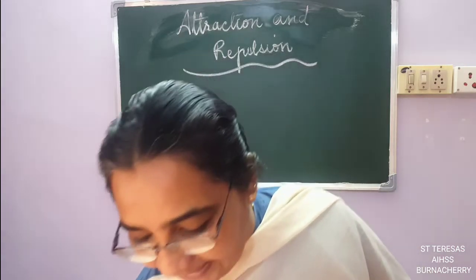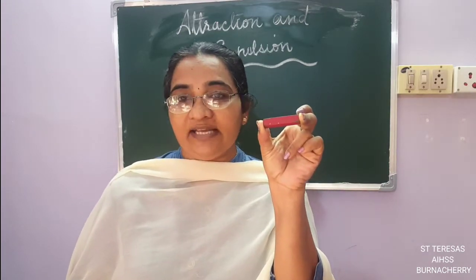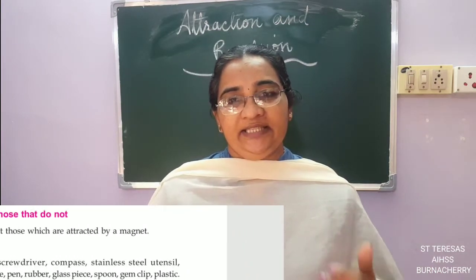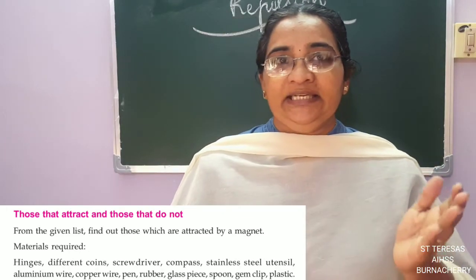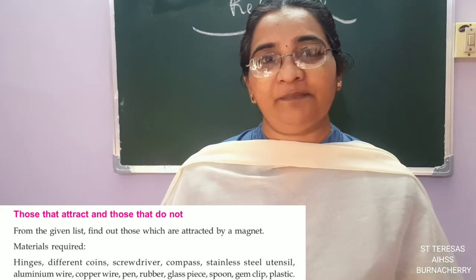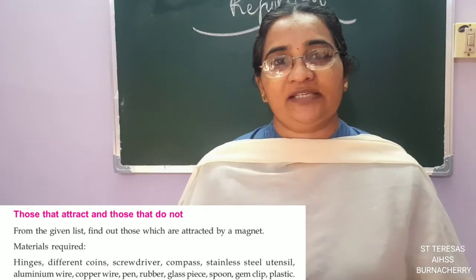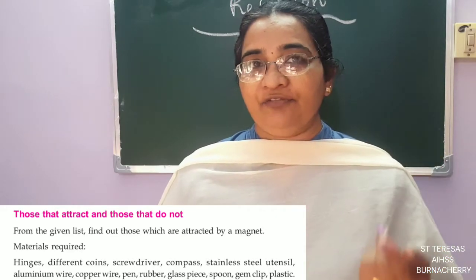Now, have you seen magnets? This is a magnet I have in my hand — it is called a bar magnet. Now the teacher is going to give you an activity. In the textbook there are a few things listed. Take out your science kit or the lab-at-home kit which you have prepared. I asked you to collect certain things — take out coins, and if you have a compass in your instrument box you can take that out also.